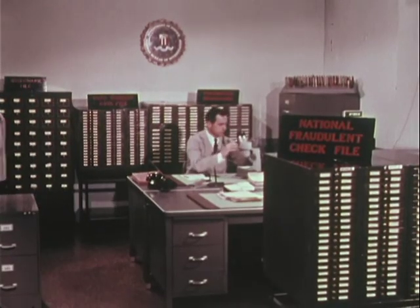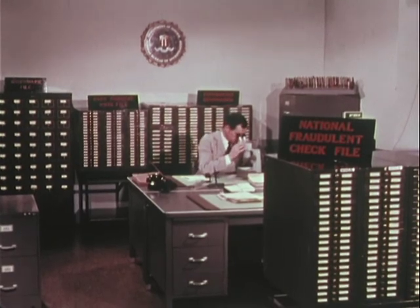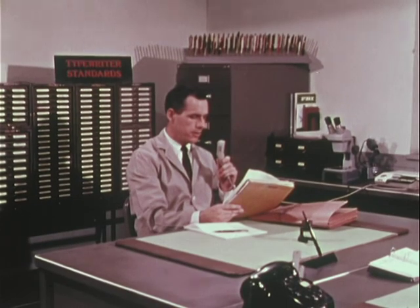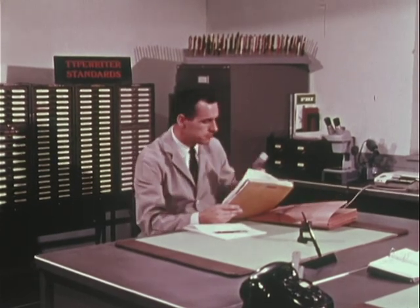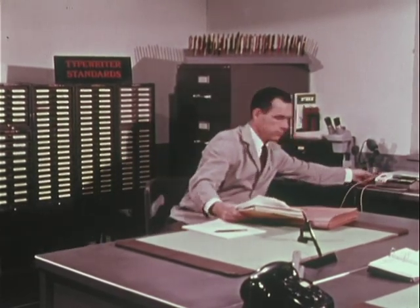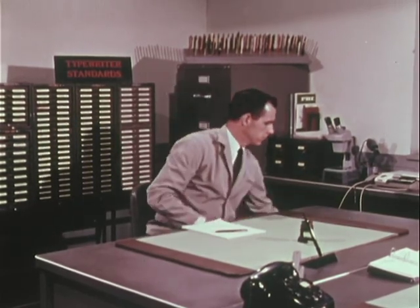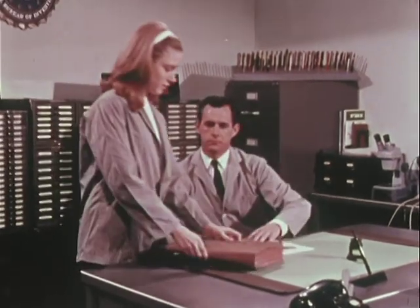The document examiner, a special agent of the FBI, has been selected for a scientific background and natural aptitude. He is given formal and on-the-job training to gain the experience which qualifies him as an expert. He applies this experience to the questioned signature.